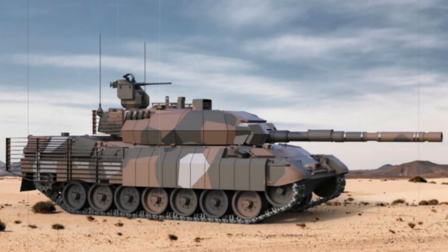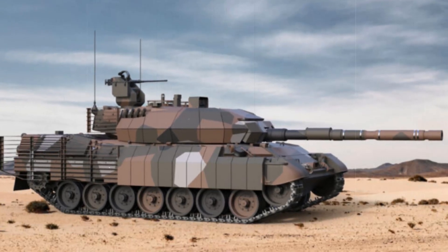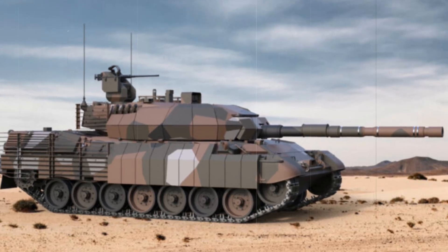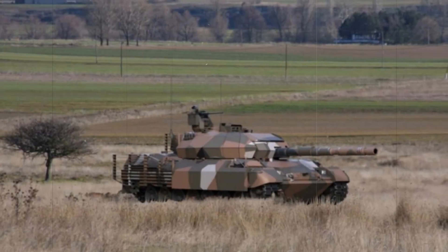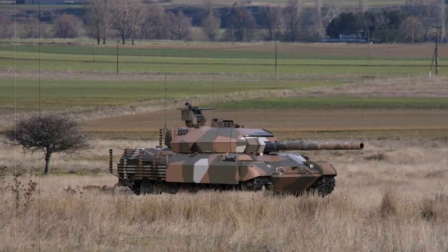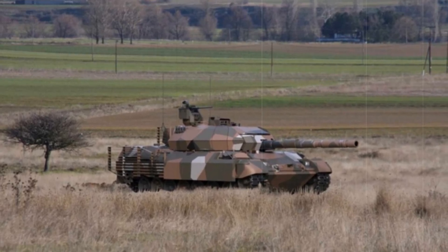The Leopard 1A5, initially developed by Germany and introduced into service in the 1970s, has undergone numerous upgrades since its inception. In the late 1990s, Greece acquired the Leopard 1A5 variant, which featured significant enhancements over previous versions, including better armor and improved electronics.